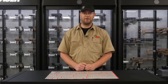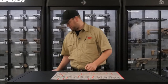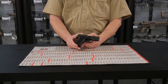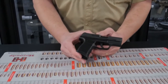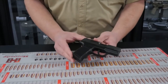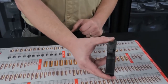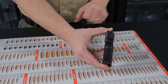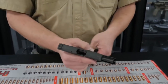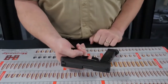Our top selling handgun for 2019 and number one on our list is the SIG P365. This handgun is smaller than most other guns in its class, has a higher magazine capacity than most other guns in its class, and has tritium and high visibility night sights. The trigger press is very good on these — short and light, easy reset.